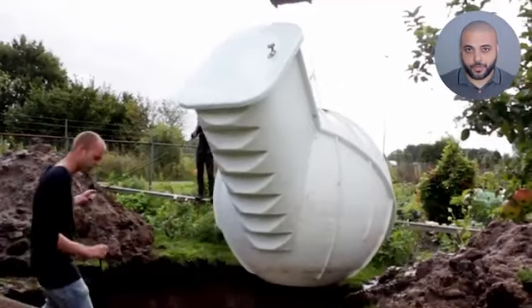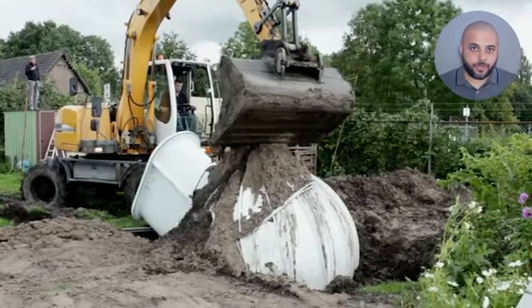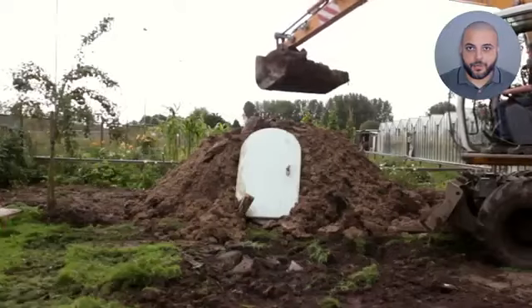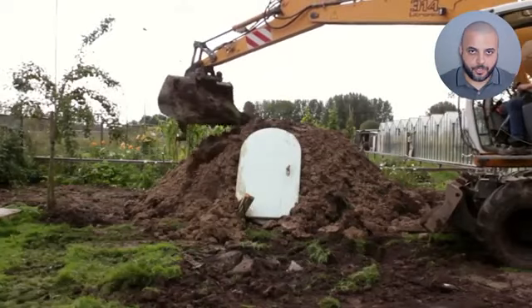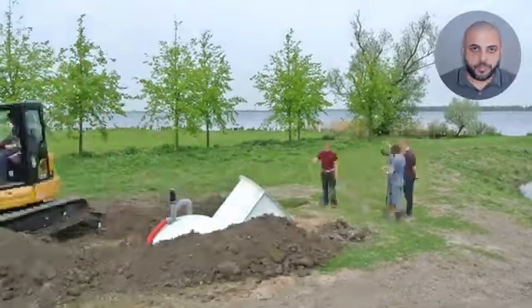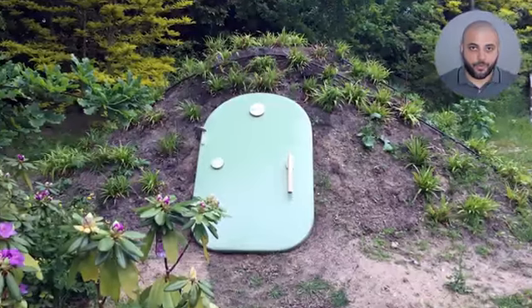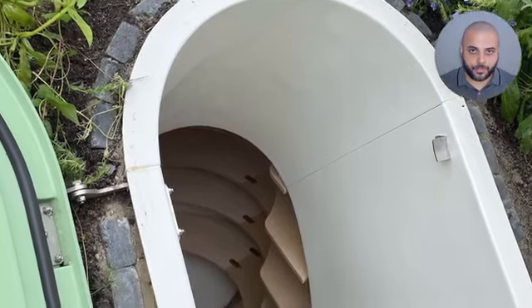Installation of the lightweight Ground Fridge is uncomplicated and doesn't require any permits. It's based on a basic principle that goes back centuries. It can be dug in and covered with excavated soil from its new location. This covering layer of soil, which will be one meter thick, will provide sufficient insulating properties for the Ground Fridge's core temperature to remain constant. You can also opt for an external cooler, should you need even cooler temperatures.